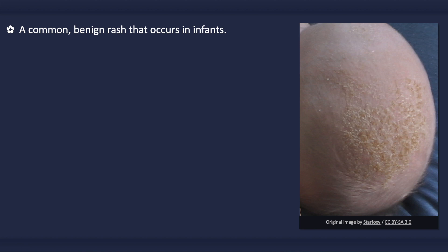Infantile seborrheic dermatitis is a common and benign inflammatory rash that occurs in infants. The infant is generally unaffected by the rash, other than possibly experiencing mild itchiness. It can appear at up to 2 years of age, most commonly appearing within the first few months of life. However, it usually does not appear in the first week of life.